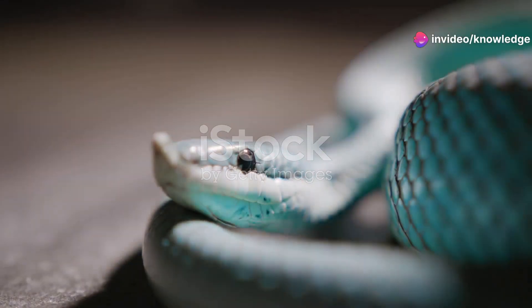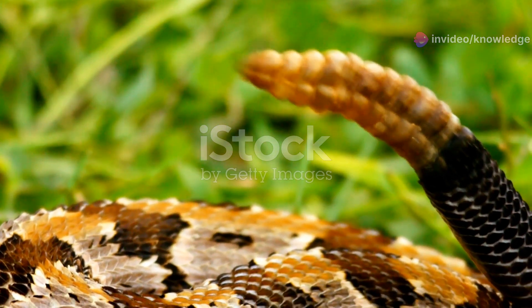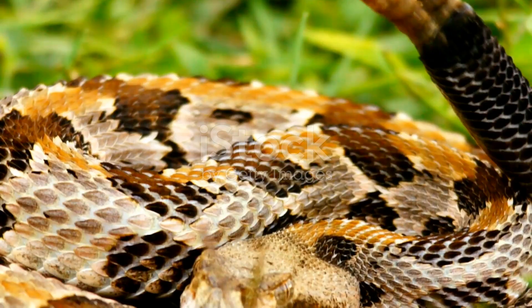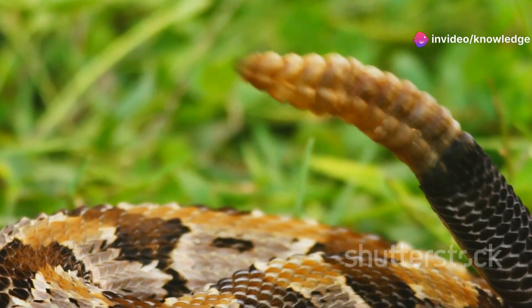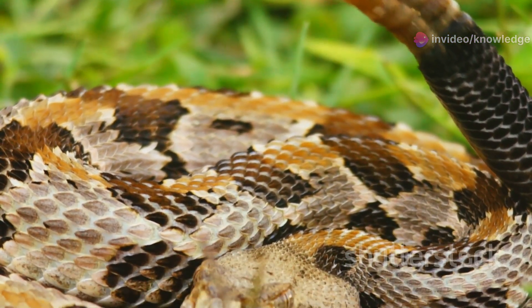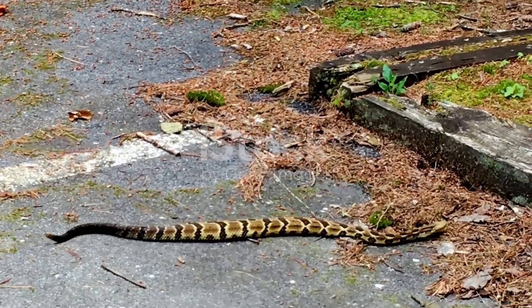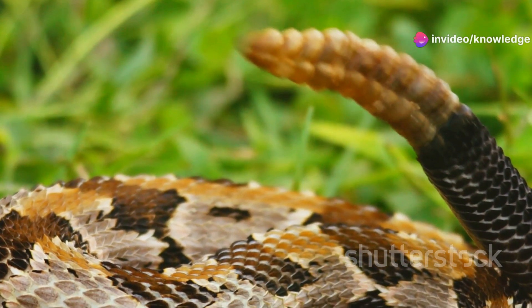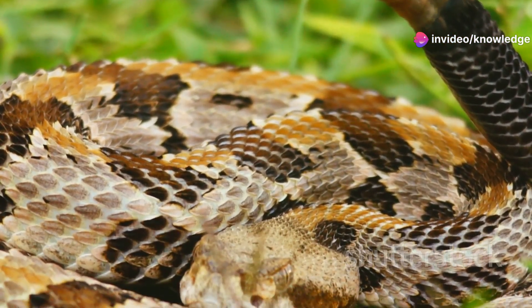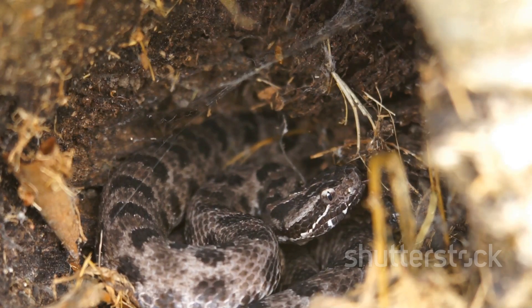Now let's dive into the world of one of the most fascinating creatures in the forest. The Timber Rattlesnake is one of three rattlesnake species found in Alabama. These snakes are a vital part of the ecosystem, playing a crucial role in controlling the population of small mammals and other prey. They are often misunderstood and feared, but they are truly remarkable creatures. Their fangs are like hypodermic needles, delivering a potent venom that can immobilize their prey almost instantly. This venom is not just a weapon, but also a tool for digestion.